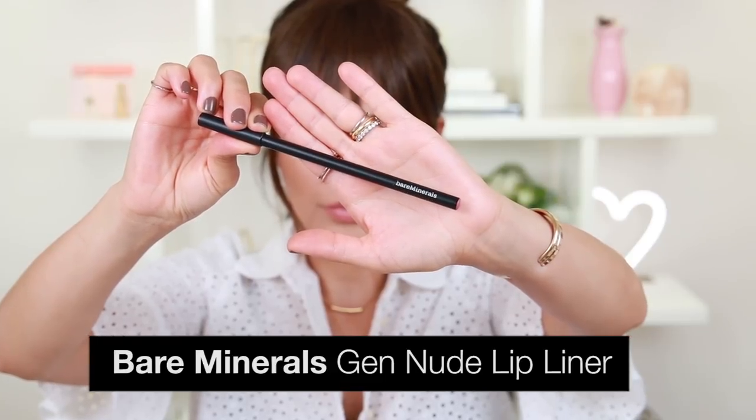The first product I'm going to talk about is this Bare Minerals Lip Liner. They have a whole range of colors and I have all of them. They are amazing. I like the fact that it's one of those wooden pencils you can actually sharpen. The reason why I like those better than the ones that you twist up is that you can actually create a really beautiful and natural line around your lips, whereas the other ones get a little chunky over time and become a little too thick. You can get really thin with wooden pencils.